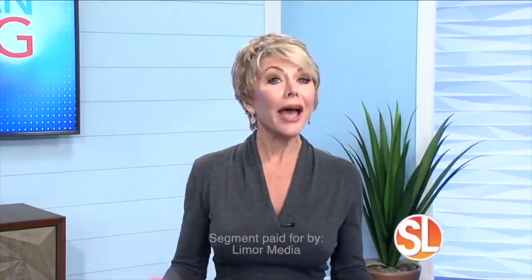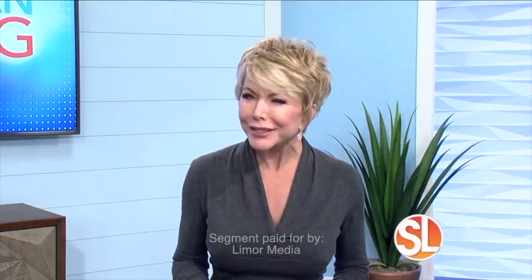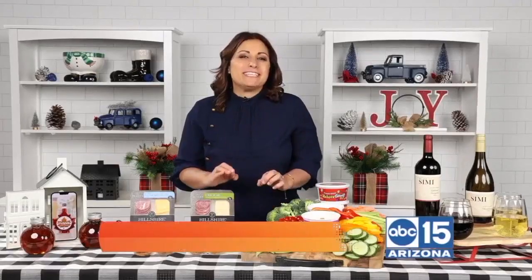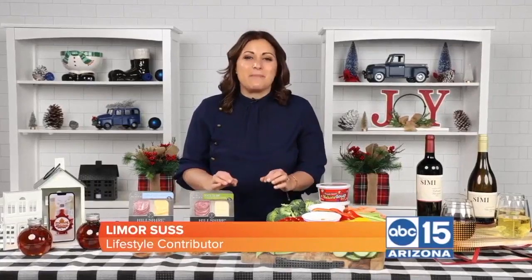The holiday season can be hectic between entertaining and finding the perfect gift, so lifestyle contributor Limor Suss has us covered with all of our holiday essentials. It's a busy time of the year, and I've got all of your holiday essentials to stock up on.